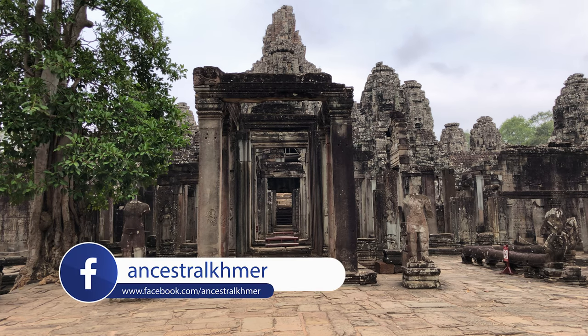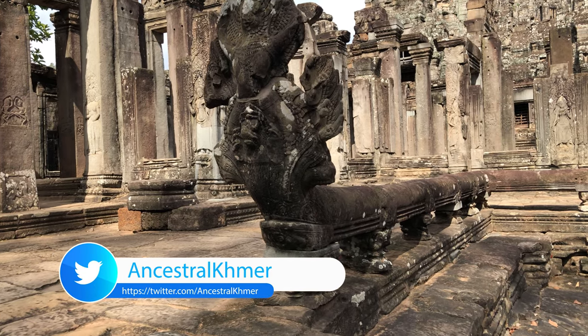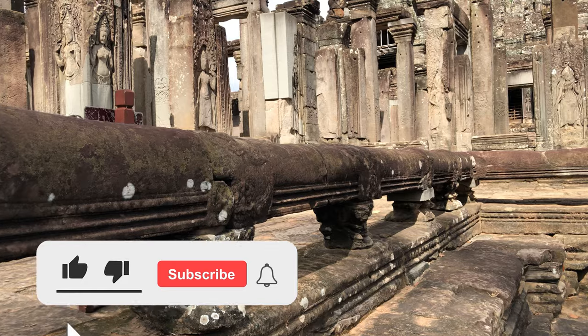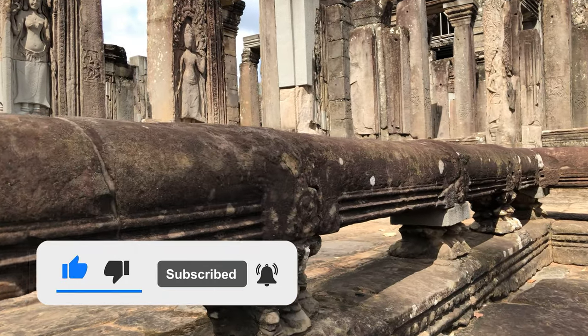The bas-relief on the outer wall of its gallery is divided into eight sections, between the corner pavilion and the middle doorway. But some parts are collapsed, and some parts are not completely finished.